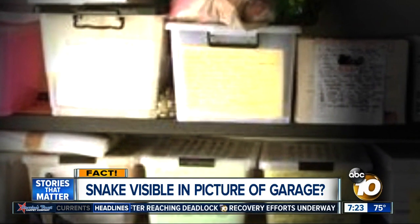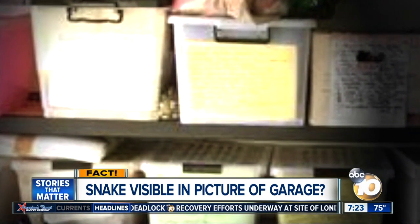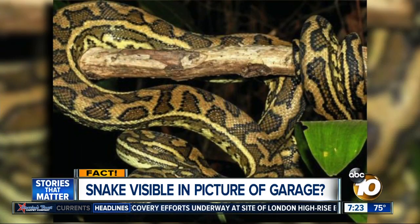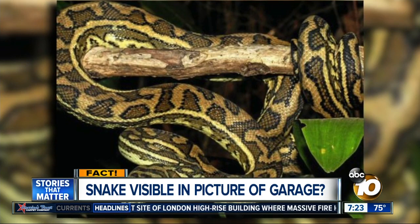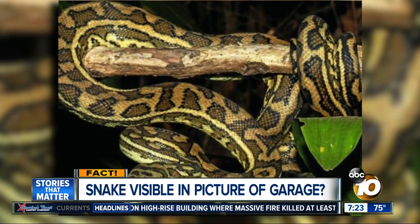An Australian snake-catching company says the carpet python had been playing hide-and-seek inside the garage for several days. The company came out, bagged it, and released it into the bushland nearby.